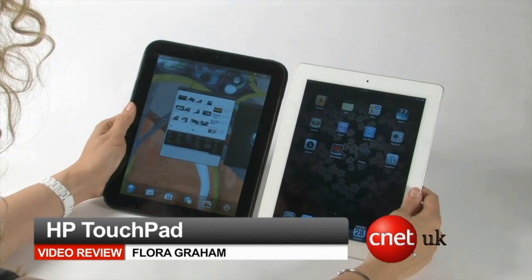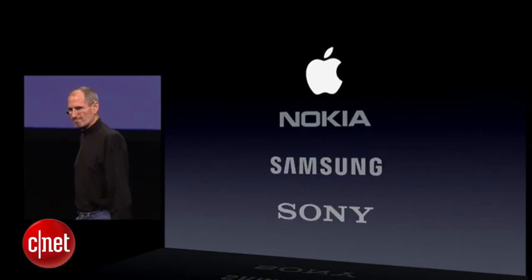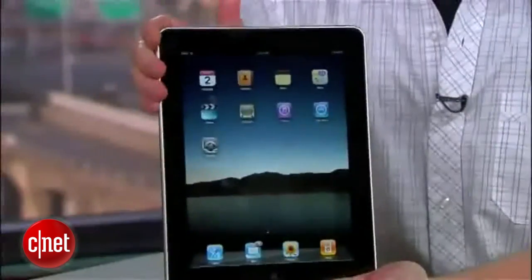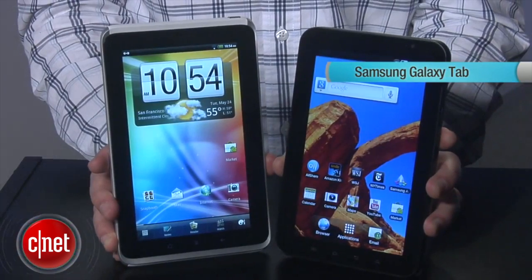Soon we were treated to a barrage of iPad rivals. Trouble was, they were all terrible. The high-profile failure of HP's WebOS Touchpad and BlackBerry's Playbook left Android as the only platform with a shot at taking on Apple. To Google's dismay, however, what was unleashed was a veritable flood of Android tablets, many of which were too expensive or hobbled by unrefined software.